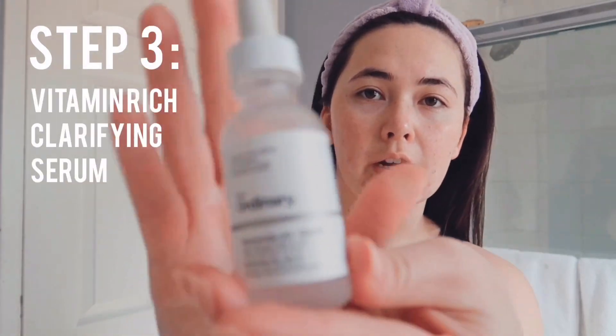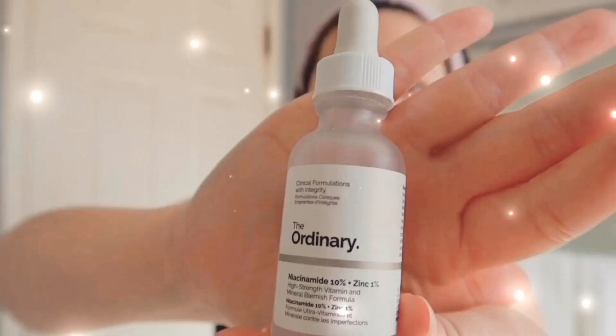After my cleanser, I like to go in with The Ordinary Niacinamide and Zinc. My friend Alex introduced this product to me. I'll put about half a pump on my fingers, rub it together to warm it up, and then pat and rub it into my skin.